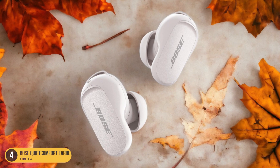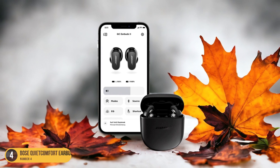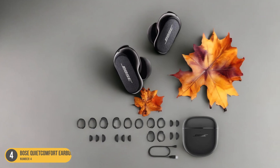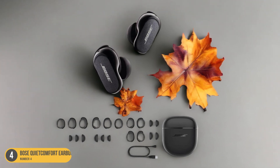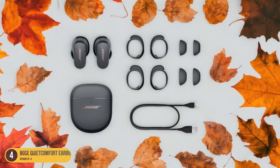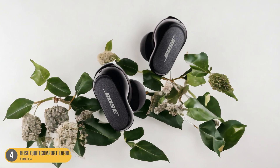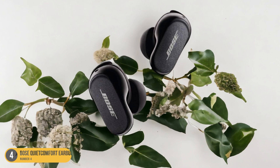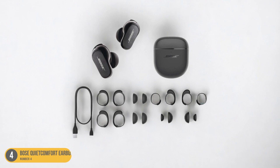The eartips are soft and pliable, conforming snugly to the contours of your ears, creating a secure seal that blocks out external noise and enhances the audio quality. With these earbuds, you can immerse yourself in your favorite music, podcasts, or calls without any distractions, thanks to the active noise-canceling technology. The lightweight design adds to the overall comfort, making you almost forget you're wearing them. The earbuds also boast excellent sound quality, with deep bass, clear mids, and crisp highs, delivering a well-balanced and enjoyable listening experience.